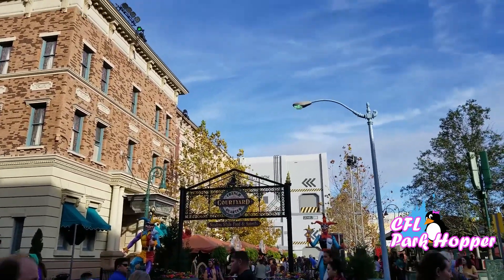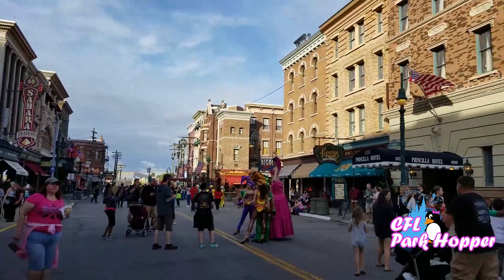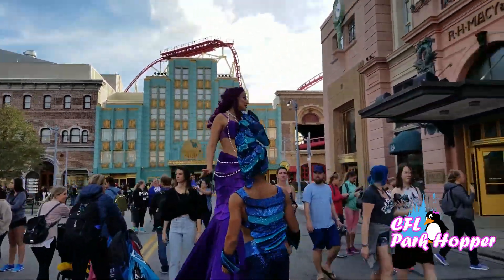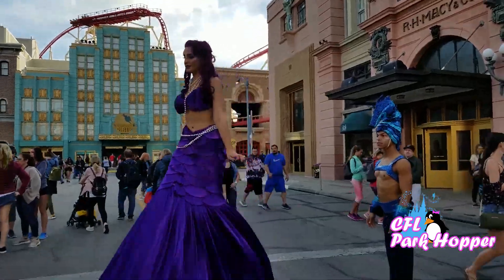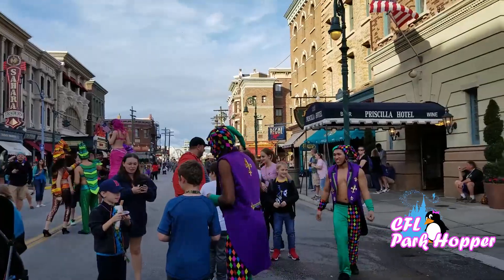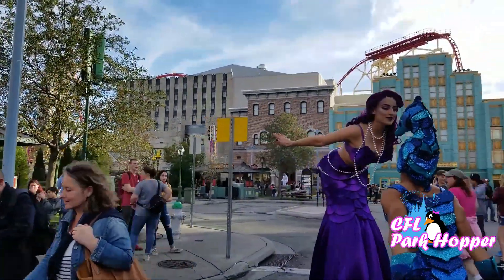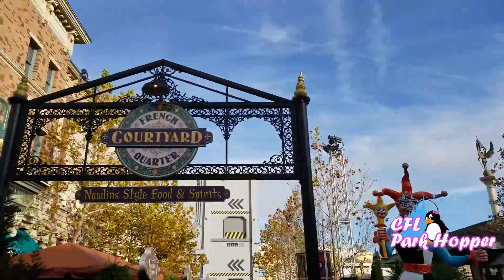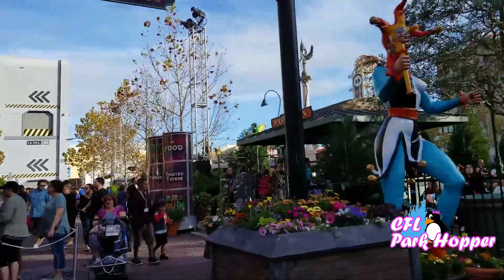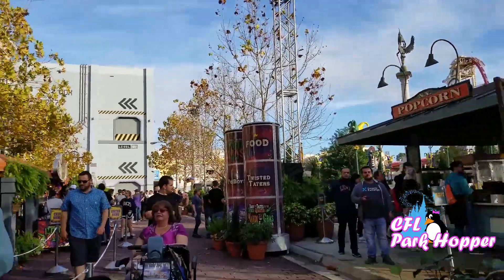We're going to start here at the French Quarter Courtyard. This is right outside of the Mummy and they have some folks already out here in costumes. I think this stuff really starts up in the late afternoon and evening — it is almost five o'clock, so this is kind of when this stuff opens. The courtyard here for the food opens around 4 p.m., so if you're getting here between 4 and 5, that's probably when the characters come out and when the food opens.